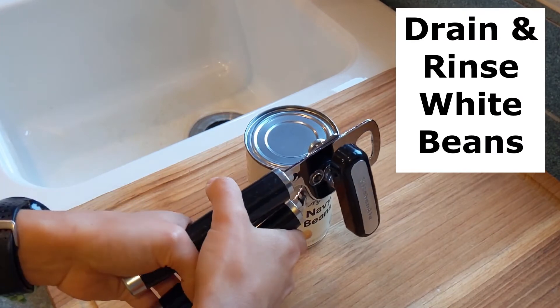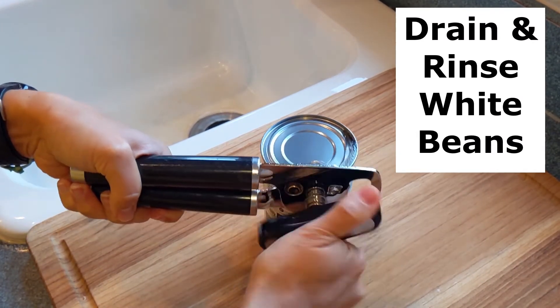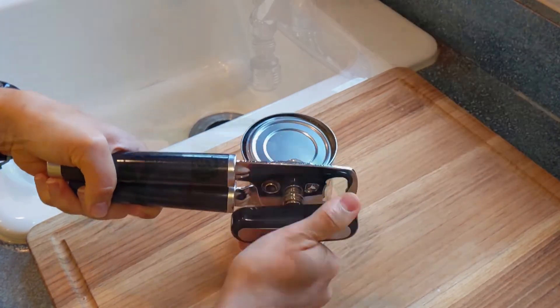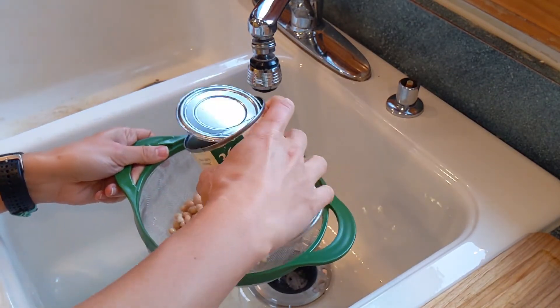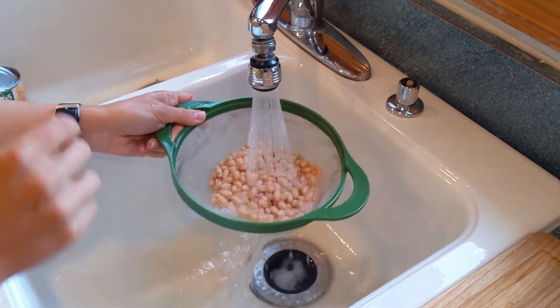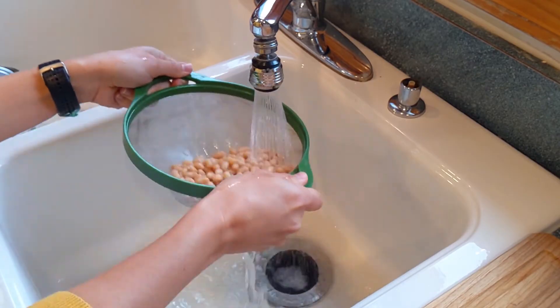Next, we're going to use a can opener and then drain and rinse our white beans. You can use any kind of bean — I have navy beans, but if you like garbanzo beans or butter beans, go ahead and use those instead. Just rinse under the water. We've got one can of white beans ready to go.